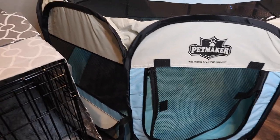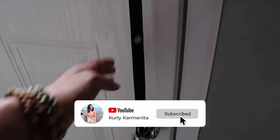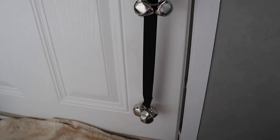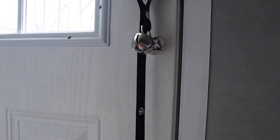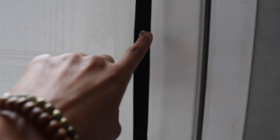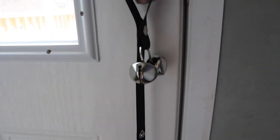Let me show you the doorbell I got for potty training. Here is the bell — I got this from Amazon. He'll be able to click that little bell to let me know he has to go out. And as he grows the bell adjusts — you can bring it down, so as he gets taller he'll still be able to ring the bell.